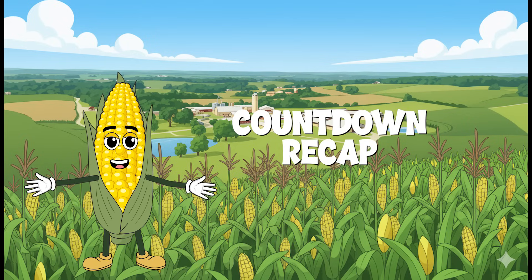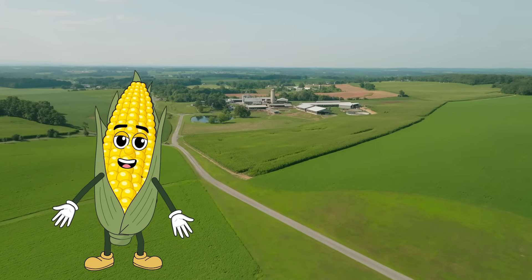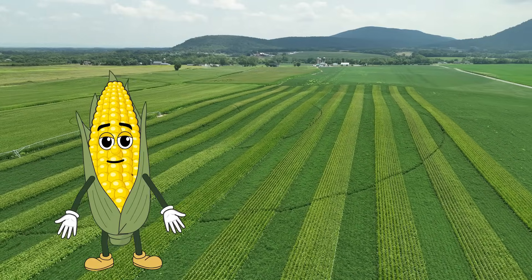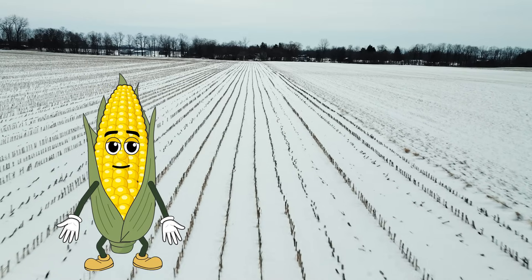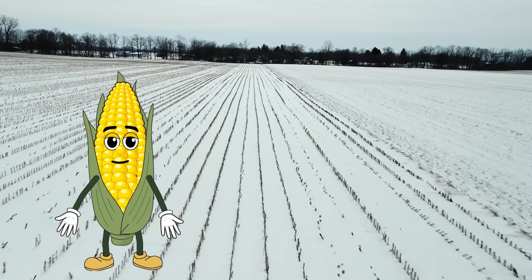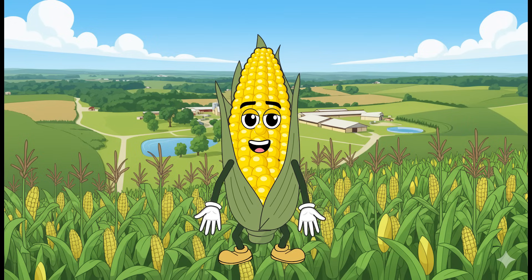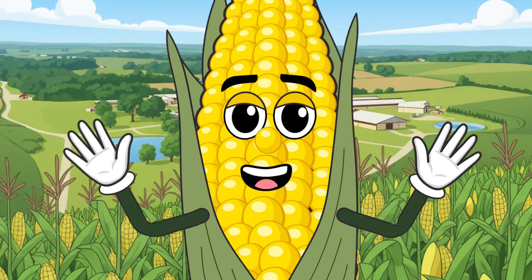Let's dig up the key points for a countdown recap. Number four: Using manure responsibly and rotating crops builds healthy soil. Number three: Conservation tillage disturbs the soil less, preventing erosion. Number two: Cover crops act like a blanket to protect the soil and add nutrients. Number one: Healthy soil is essential for growing nutritious food for cows and us. Your brains are fertile soil, grounds for knowledge. Farmers are soil superheroes.